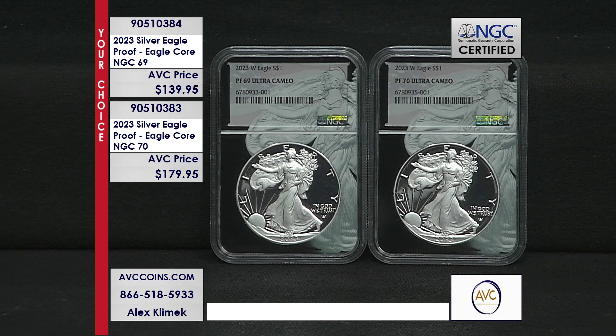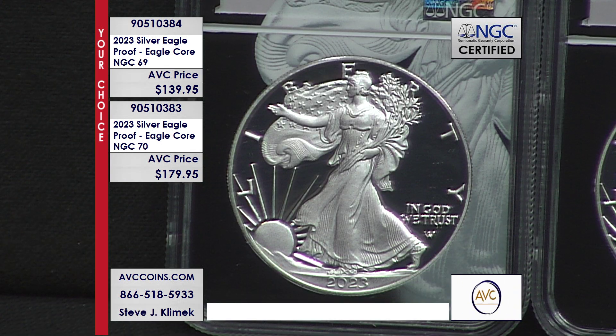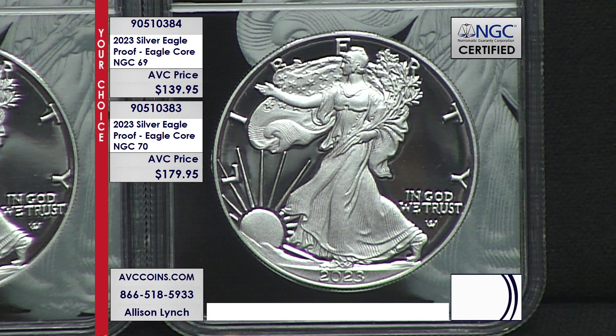At just $139.95, we are more than $60 less than our nearest competition. And at $179.95, we are more than $70 less than our nearest competition's perfect Proof 70.